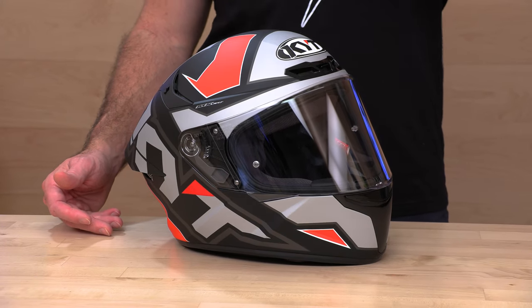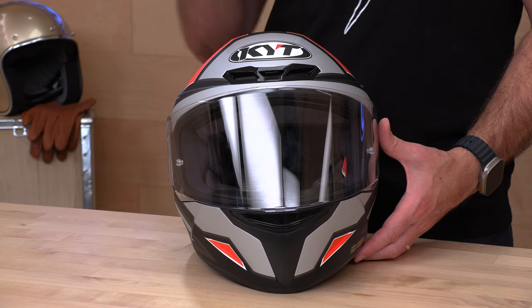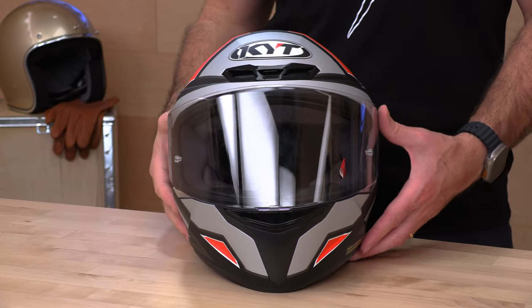Now, if you get the helmet and it's not the right size, don't panic. If you bought it at SpeedAddicts, you're going to get no-cost returns. We'll cover the return label, get it back here, get you a different size, a different color, or just your money back if you decided it wasn't for you. Just make sure the gear is brand new in original condition with all the packaging and tags, and that you live in the lower 48 states to get that free return label.